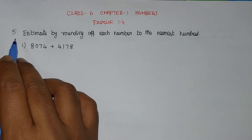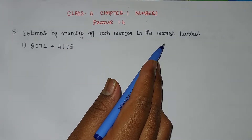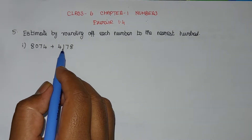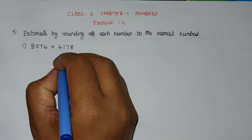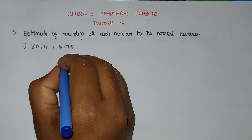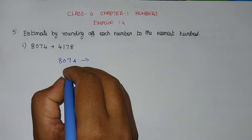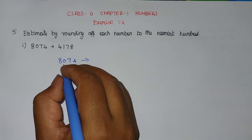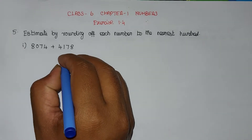Now we are going to see Problem number 5: estimate by rounding off each number to the nearest hundred. Round off each number to the nearest hundred, then add both numbers. The first number is 8074. To round off to the nearest 100, find the 100 position. The 100 position digit is 0.